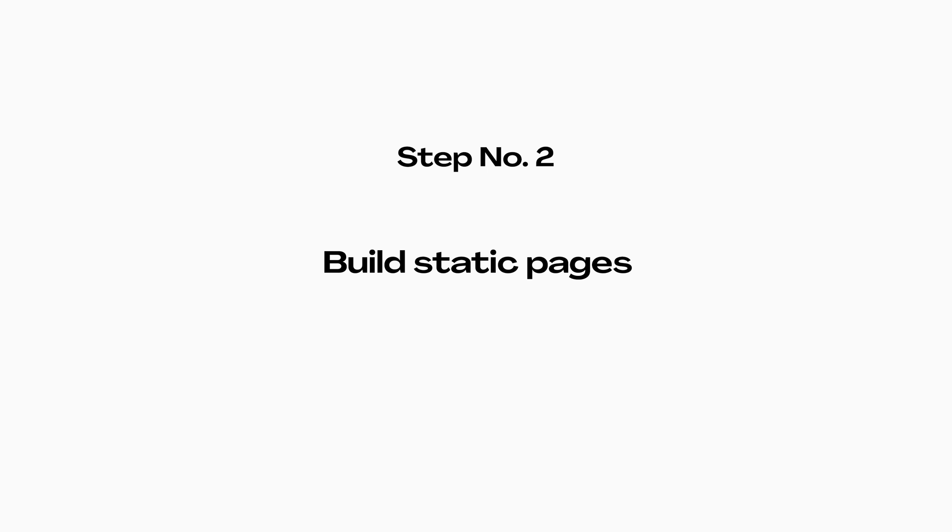So step one is to build out all those high-converting bottom of the funnel pages. Next, I want to know if there are any other static pages I should be creating before I start thinking about my blog and generating some type of long-term content strategy.